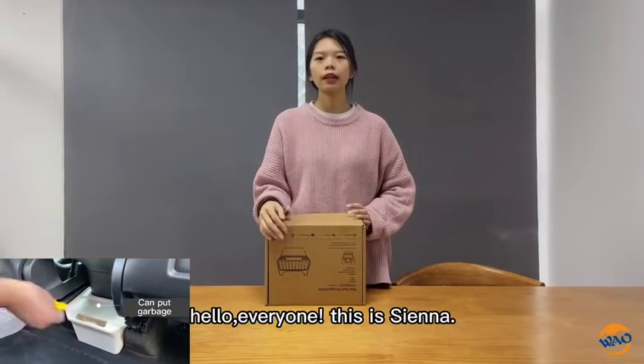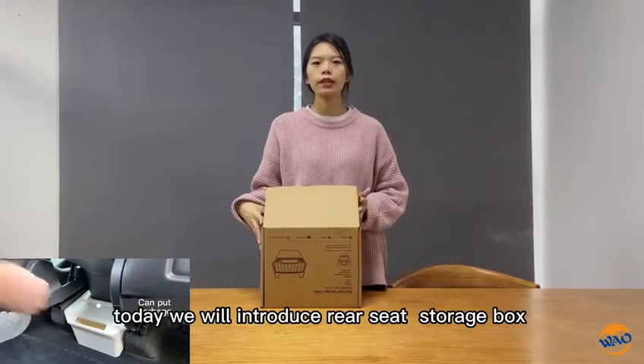Hello everyone, this is Inna. Today we will introduce RealSafe Storybooks.